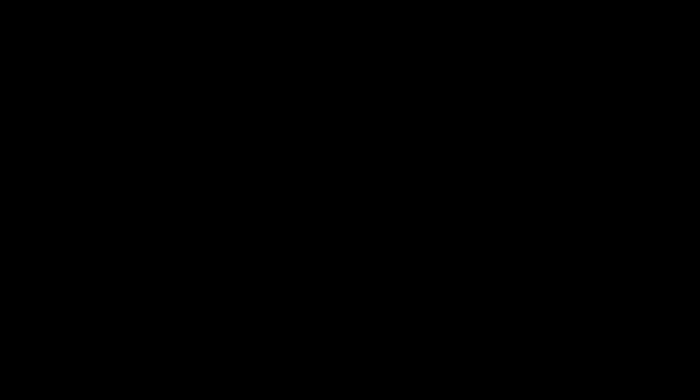Inside, everything across Lincoln has now gone to the piano key shifter, but this MKZ still carries over the old style. The Continental and Nautilus have it as of now, and it's something they surely would have updated if the MKZ was going to stick around a little longer.